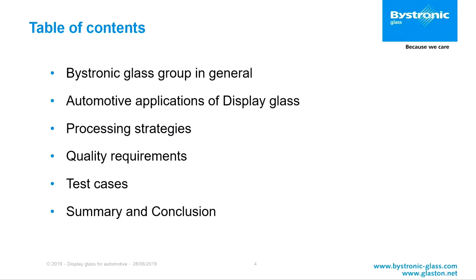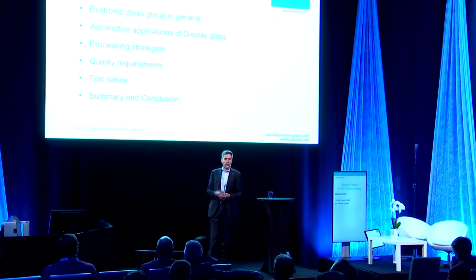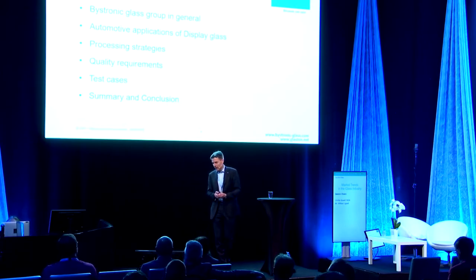So, the first part of my talk is already over — I gave you a short presentation of the involved companies. Next, I would like to tell you what the automotive applications of display glass are, then some of the ways you can process this glass, quality requirements of the finished parts, some test cases and results, and of course summary and conclusion. A lot of the work we do is with customers, so some details are protected.